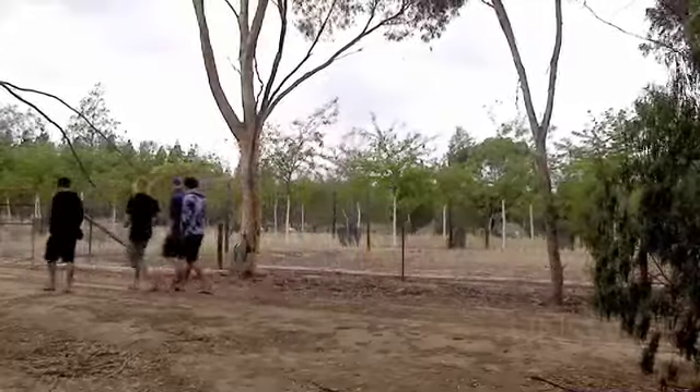I'm Matt, joined with Marakai and Tom. Tom's going to show us around the food forest here at Gawler, north of Adelaide. Let's go check it out.